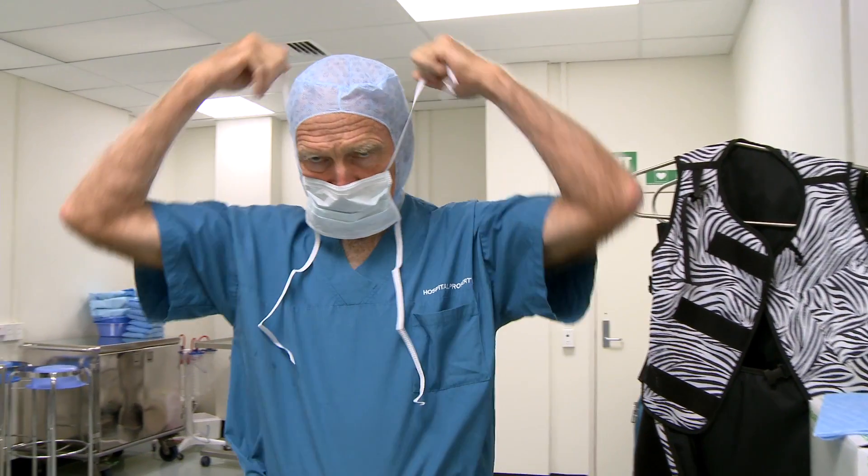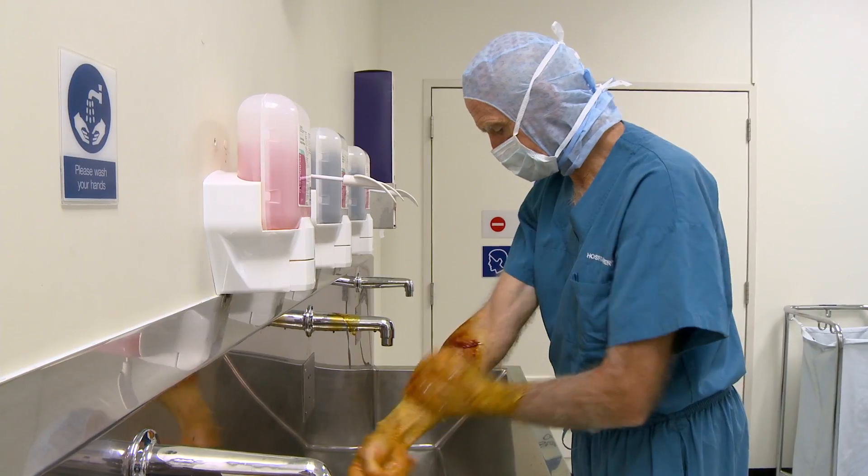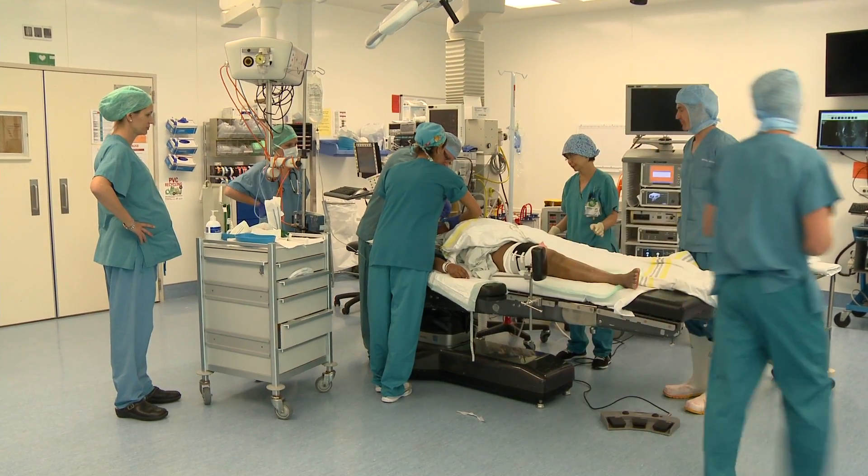Preparing the skin before surgery is very important. Every square centimetre of our body is colonised by thousands and thousands of bacteria, because if one doesn't prepare the skin, one can, in the act of making the wound, take germs from this patient's skin into the patient's body. And some of those germs have the potential to cause devastating infections.